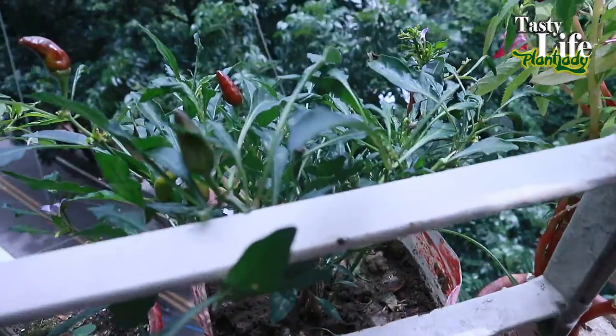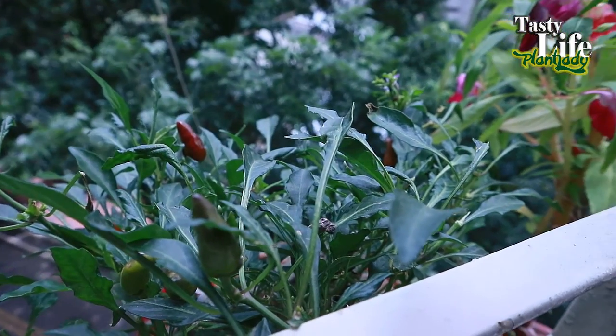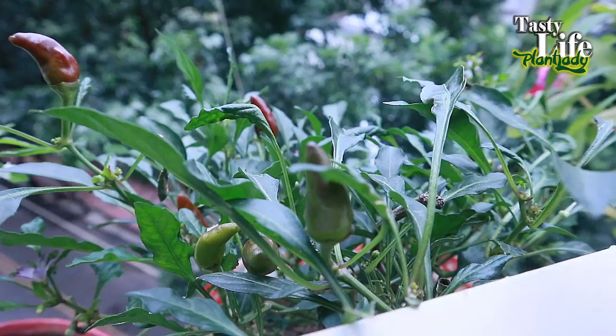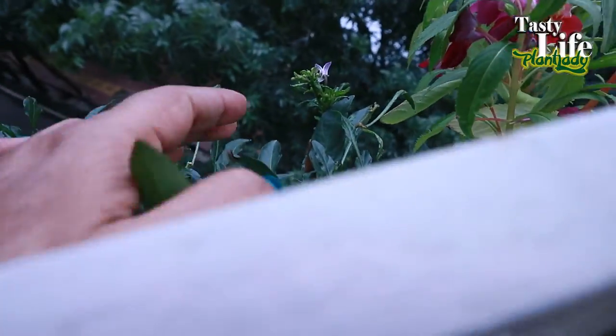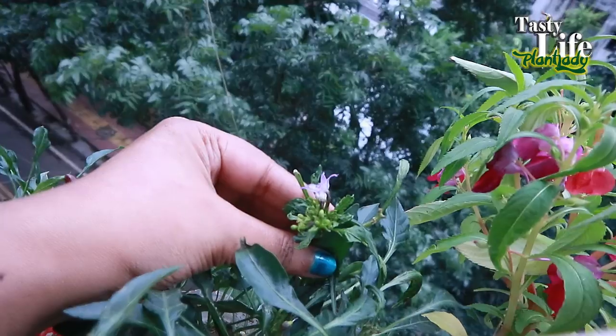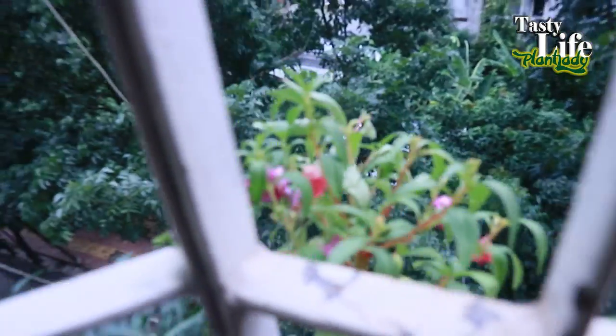I'm very happy — I know I'm saying that a lot, but I really am. As you can see, the plants are giving me lots of gifts. My chili plants have also gifted me lots of chilies, and it's going to bloom again with its flowers.